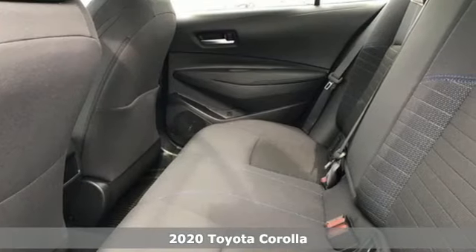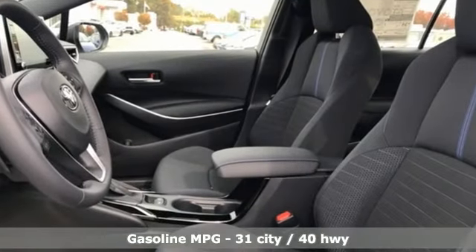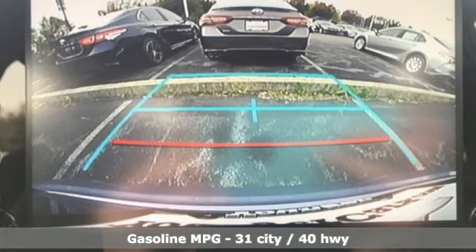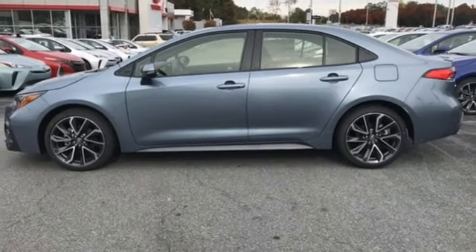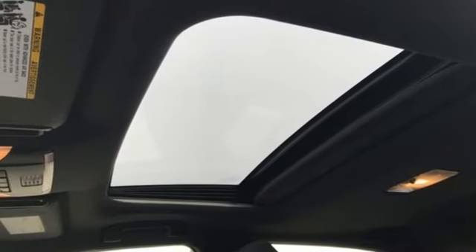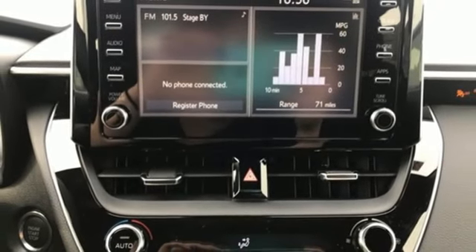And it comes with all the amenities you need: smart device navigation, power heated mirrors, leather steering wheel, configurable instrument gauges, Wi-Fi hotspot, manual tilting steering column, continuously variable automatic transmission, aluminum wheels, gas pressurized shocks, and an I-4 engine.